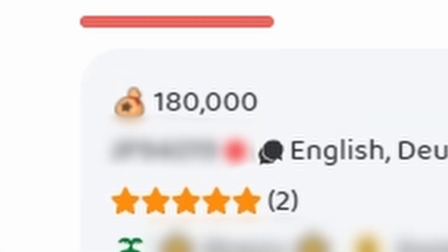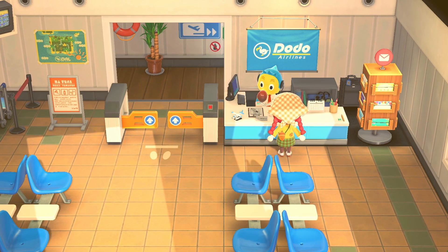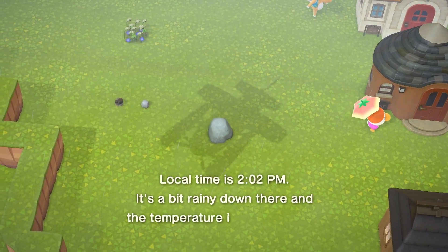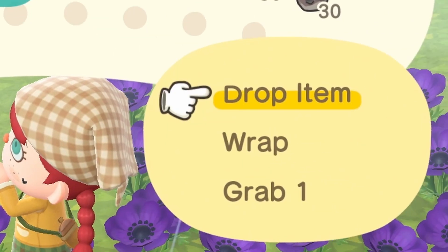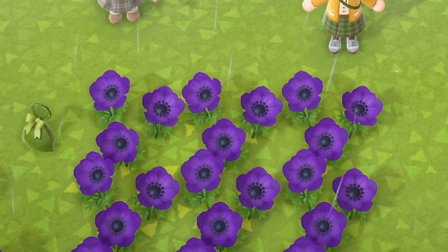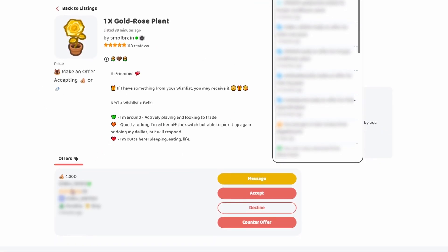We have an offer on the purple windflowers. What is the average cost of a purple windflower? We are here — oh, look at Pom Pom with her little peach umbrella, what a cutie. Let me just start plonking these flowers down. That is the first lot of flowers sold for 180,000 bells. That's how much 12 windflowers get you. We've had an offer for our gold rose plant for 4,000 bells, which is not the most — 56,000 is the average price. So I'm afraid we're going to let that one slide.